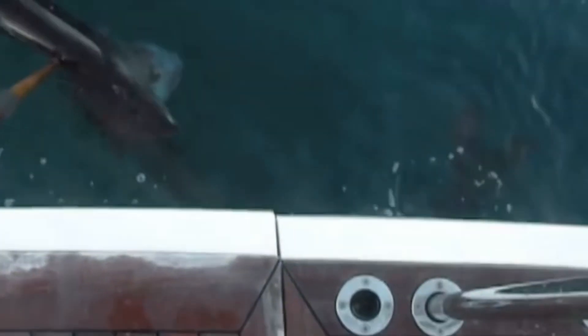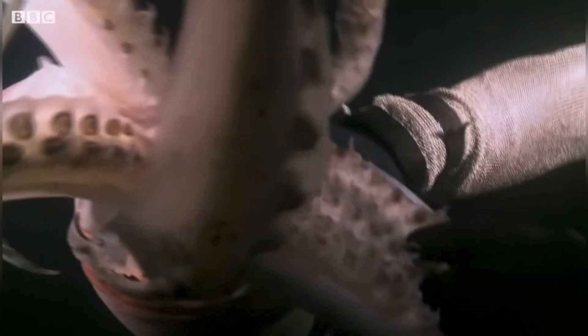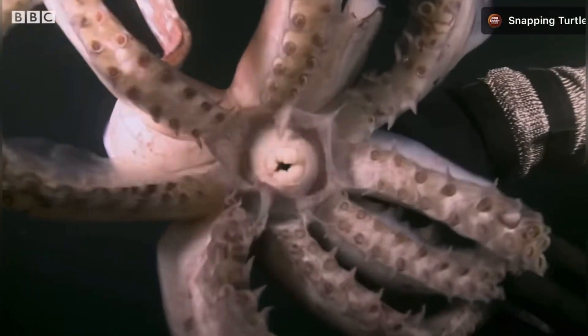On the other hand, their bold nature and occasional aggression have led to cautionary tales amongst divers and fishermen. Divers have reported being bumped or even having their gear tugged by curious or territorial Humboldts. And while attacks on humans are rare, their intimidating reputation continues to grow.